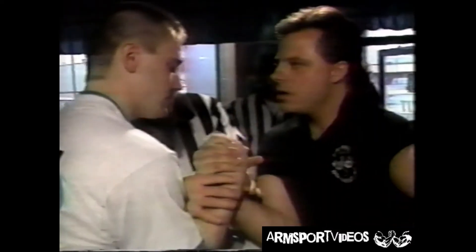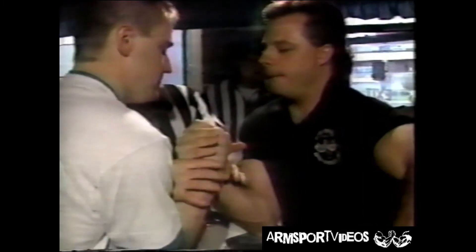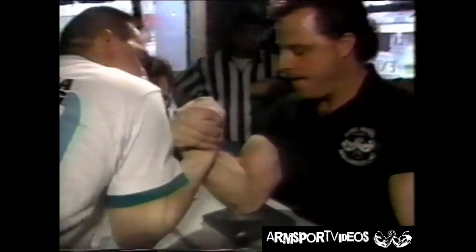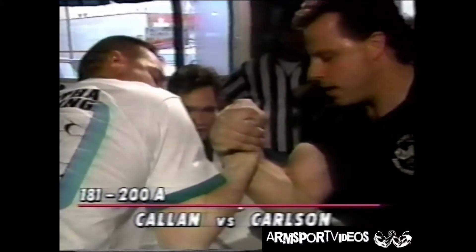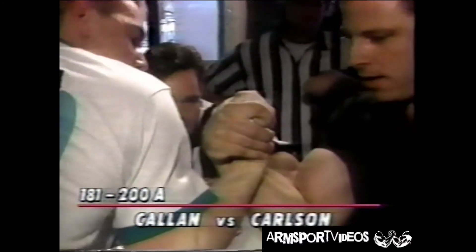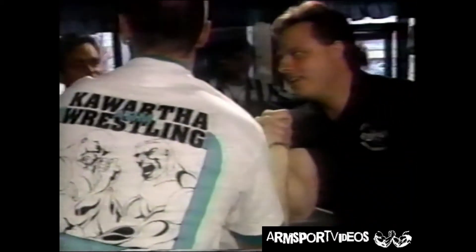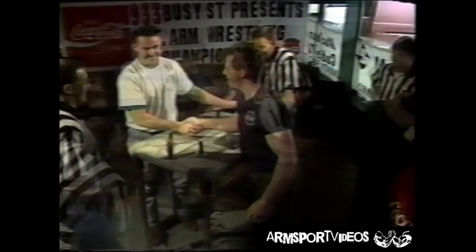Locked up — two of the best guys in this weight category getting locked up. You can hear the fans saying 'he's going to smoke you,' trying to get each other psyched up. Garth — he's got him down. No, he doesn't have him down yet. Patrick Cowan looking to take him down. Nothing moving yet, still looking — and he's got him down. Garth Harleton wins.